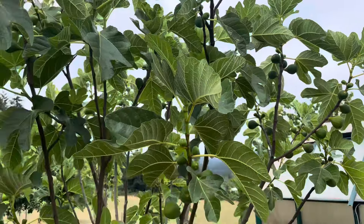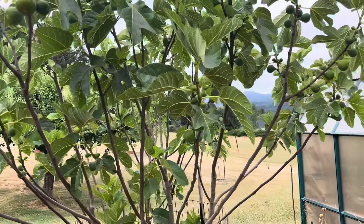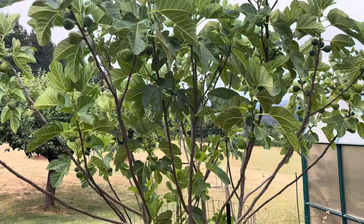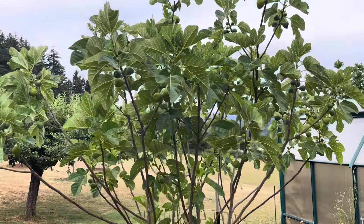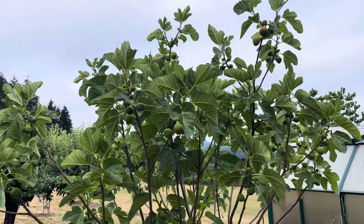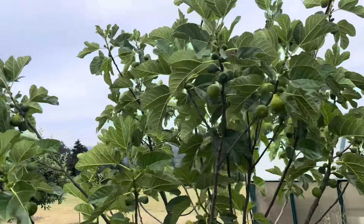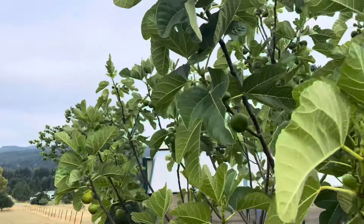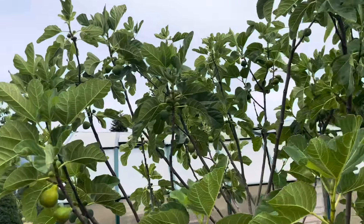We're pretty close to the same exact time for ripening this year as last year. My DK has less figs on it this year than last year, but they're bigger — much bigger than last year — which makes sense. Less fruit, they're going to get bigger. That's just a function of what happened naturally — it's nothing I did.